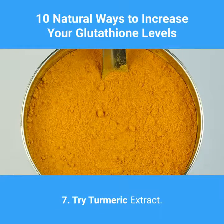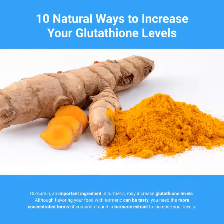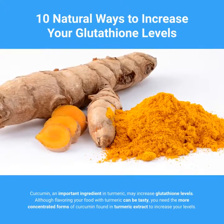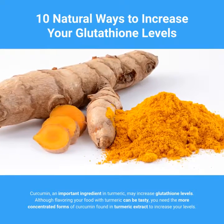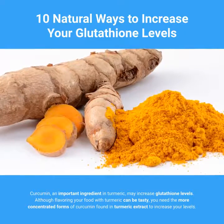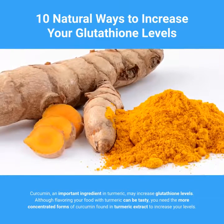7. Try Turmeric Extract. Curcumin, an important ingredient in turmeric, may increase glutathione levels. Although flavoring your food with turmeric can be tasty, you need the more concentrated forms of curcumin found in turmeric extract to increase your levels.